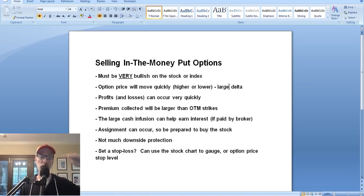In the money options have a large delta. Delta tells you how much the option price will move in a corresponding move of the stock. Deltas range from zero to 100 percent. In the money options have deltas of 70, 80, 90% - so for every dollar the stock moves, the option price moves significantly as well. If you're bullish, the option price will move in your favor very quickly and in a large amount. So you have to be prepared for potential large swings in your option position - profits and losses can occur very quickly.